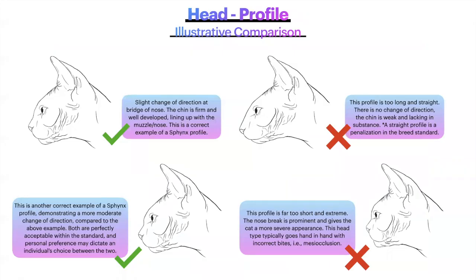Here is an illustrative comparison of the profiles. On the left, the correct example shows a slight change of direction at the bridge of nose — the chin is firm and well developed, lining up with the edge of the muzzle and nose. Down below is another correct example showing a more moderate change of direction; both are perfectly acceptable and personal preference may dictate choice between the two. On the right, the profile is too long and straight with no change of direction and a weak chin lacking in substance — a straight profile is a penalization. At the bottom right, the profile is far too short and extreme, with a prominent nose break giving a more severe appearance, and this head type typically goes hand in hand with incorrect bites like mesiocclusion.